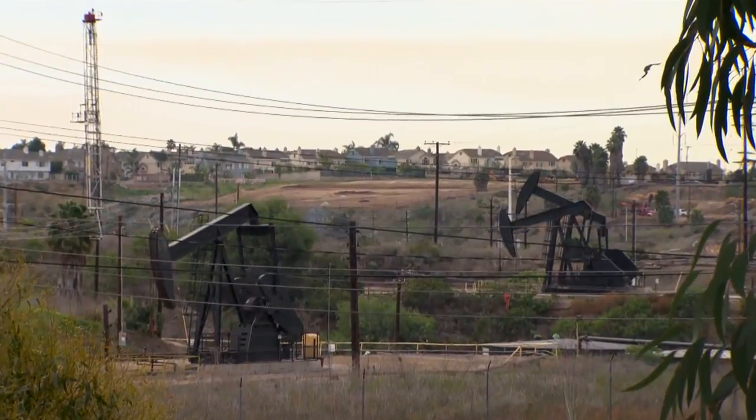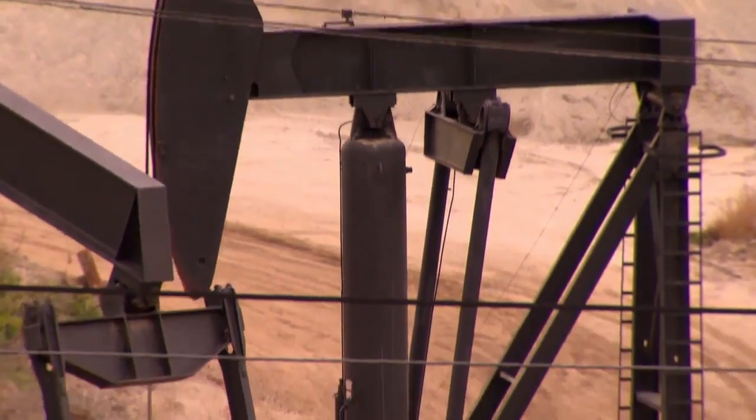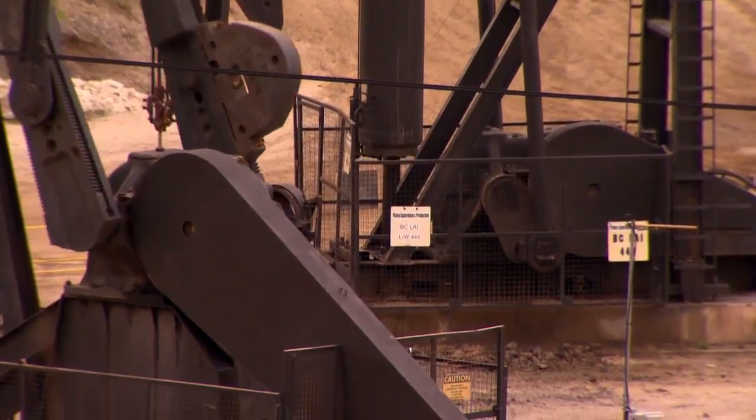Almost all plastic on the market right now is made from fossil fuels, not carbon emissions. Plastics bring with them all of the environmental problems from oil drilling and gas drilling — if you're concerned about fracking, that's a plastics issue; if you're concerned about oil spills, that's a plastics issue.